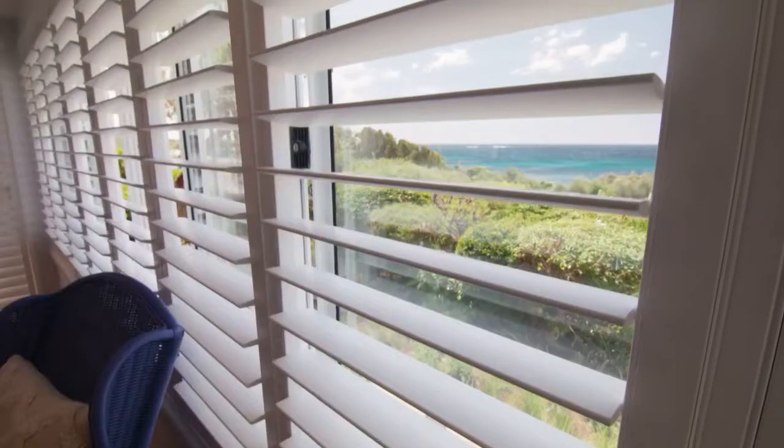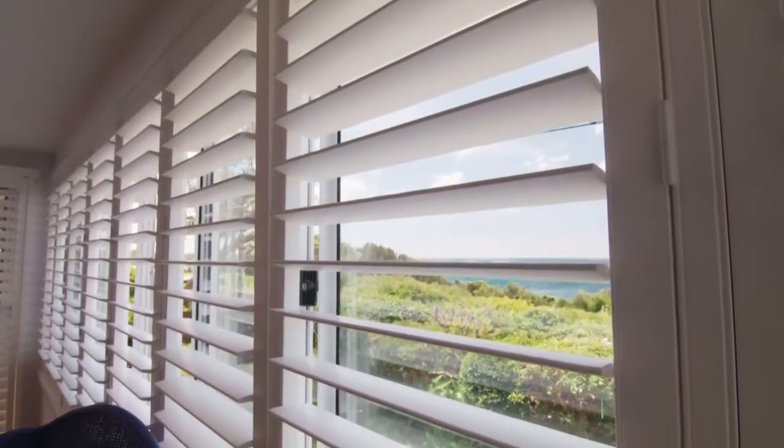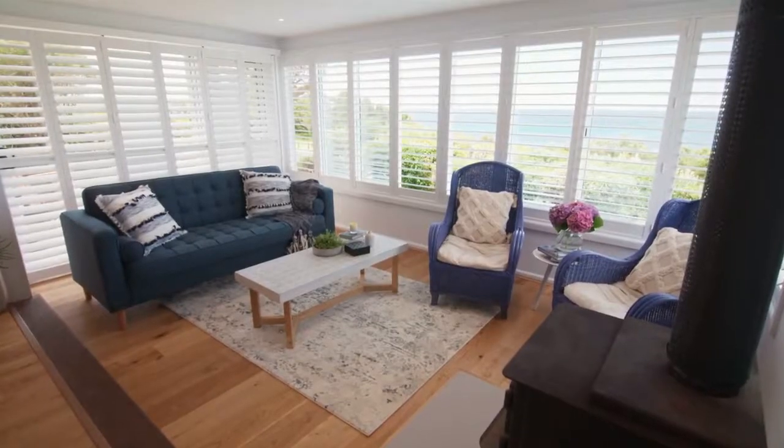Poly-satin shutters are the perfect modern alternative to traditional wooden shutters. Virtually maintenance-free, they bring a touch of understated elegance to any interior.